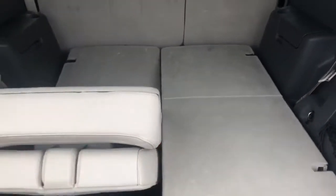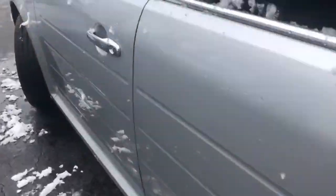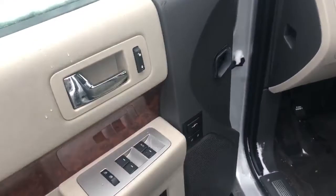These are power fold seats, all controlled here. You do have third row seating, but it can also be folded up for storage. Here are all your interior options.